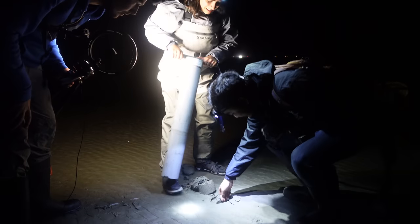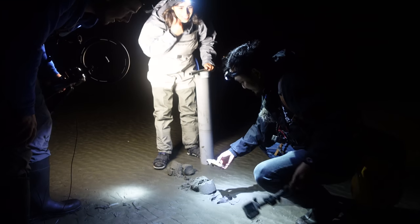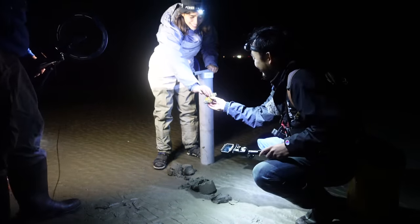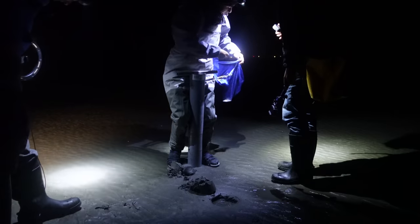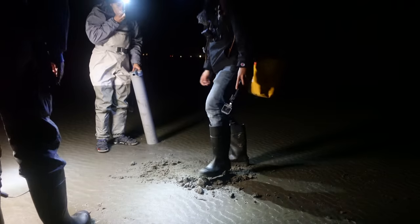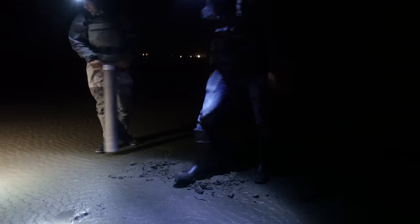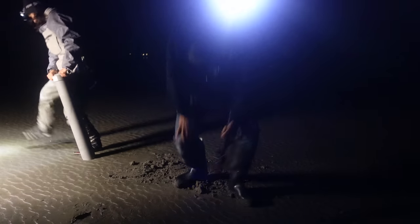Oh there he is, pull him out! Oh yeah, grab that sucker — you did it! First one, put him in your bag. Do you have to fill your holes here? No — the ocean fills it itself. Dang, I don't get to say my favorite line: fill your hole.